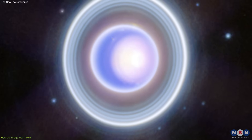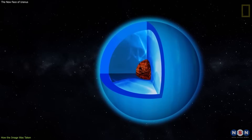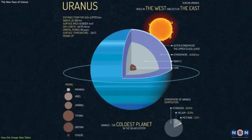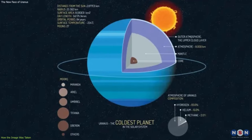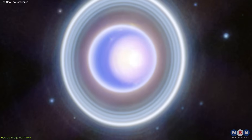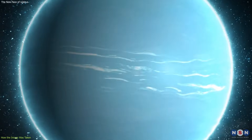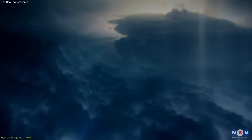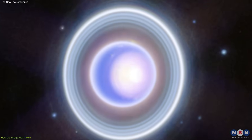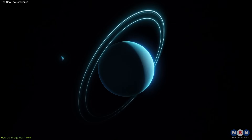This new image also shows more features and details in Uranus' atmosphere, which is mostly made of hydrogen and helium, with traces of methane, ammonia, water, and other gases. The atmosphere is divided into several layers, with different temperatures, pressures, and chemical compositions. It shows more brightness and contrast in the atmosphere, as well as some clouds and a polar cap. The clouds are made of frozen methane crystals, and they form at different altitudes and latitudes, depending on the season and the wind patterns. The polar cap is a bright feature that covers the north pole of Uranus, and it changes with the seasons as the planet rotates on its side.